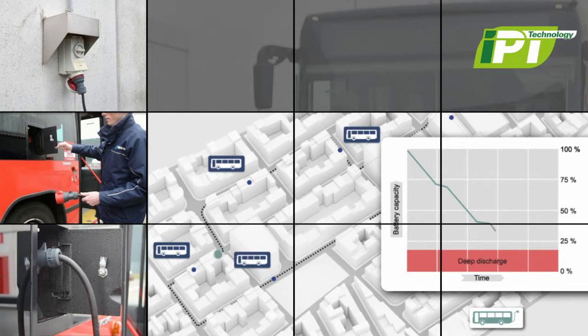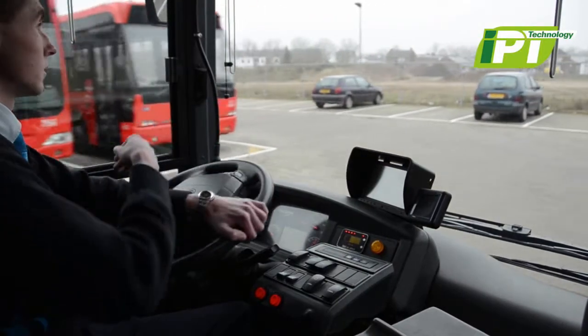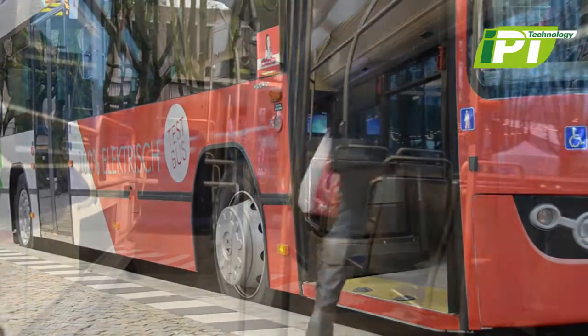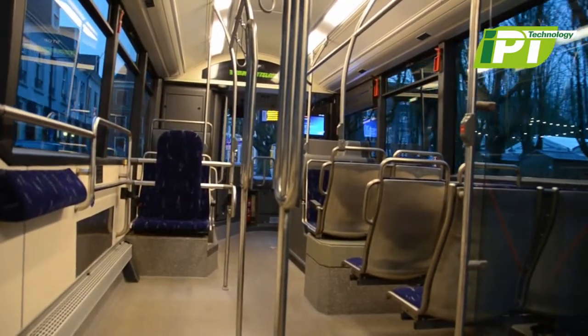As a result, charging cables must be used in designated areas, such as bus depots and charging stations. Instead of moving people, buses would be busy moving to and from charging locations, or sitting idle while charging is occurring.